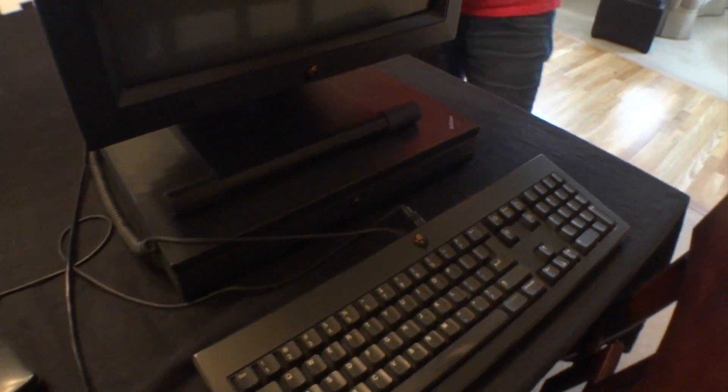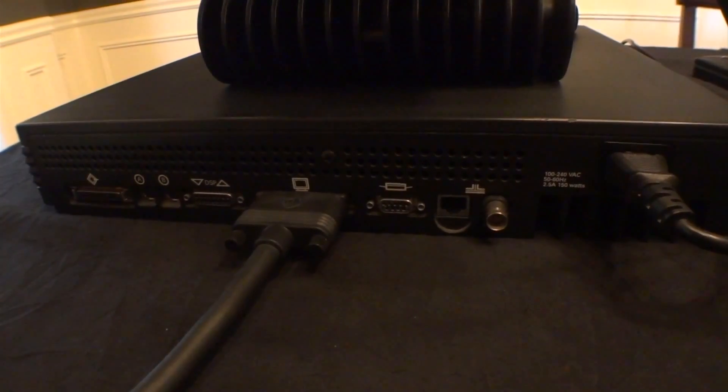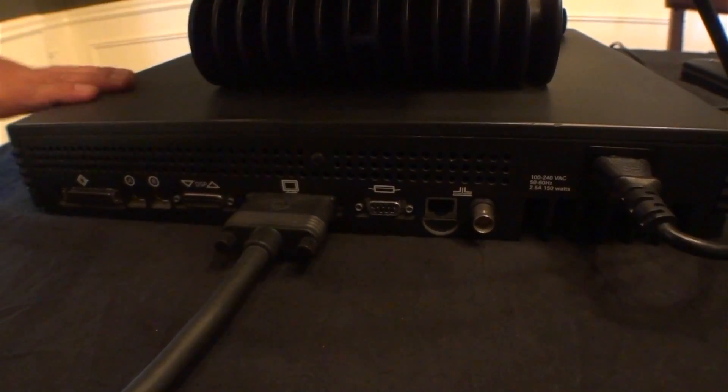These are very rare, and it works perfectly. My first home computer was nowhere near this complex — it was a Commodore 64. All in one. It has Ethernet too, so technically we could get this online.